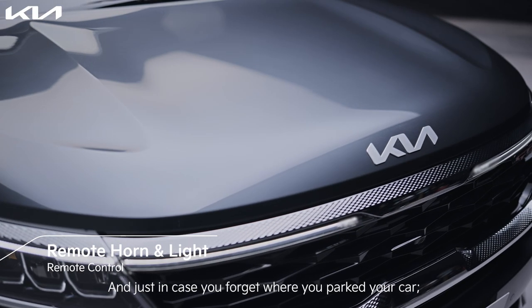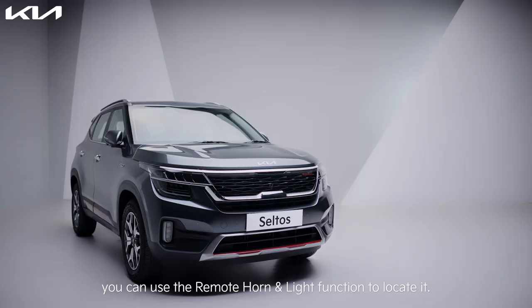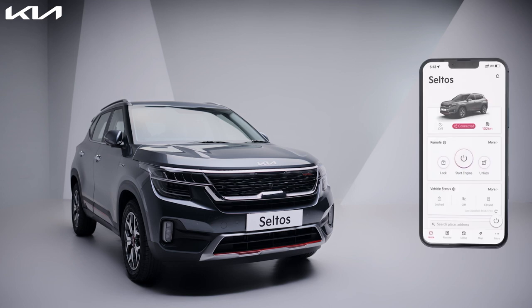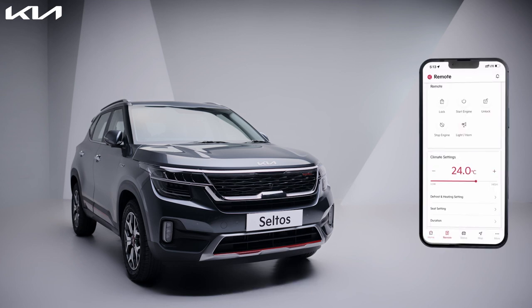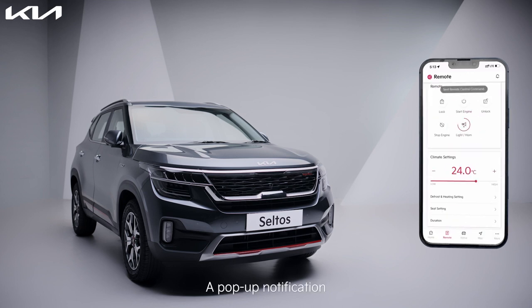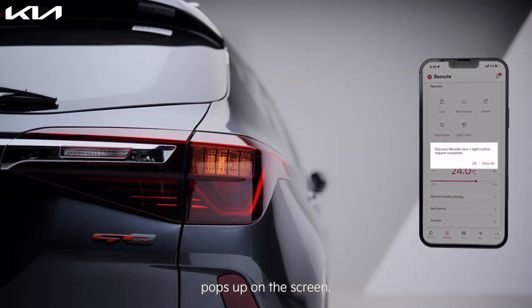And just in case you forget where you parked your car, you can use the remote horn and light function to locate it. Tap the remote icon, tap the horn light icon, enter your pin. A pop-up notification that the remote command has been sent reflects on the screen, followed by a notification that the remote command is successful.